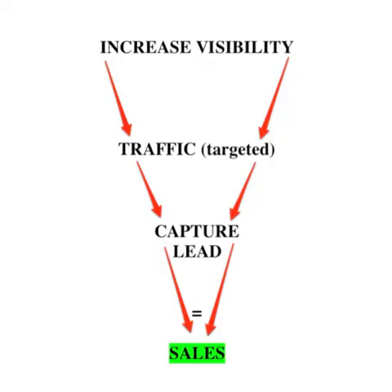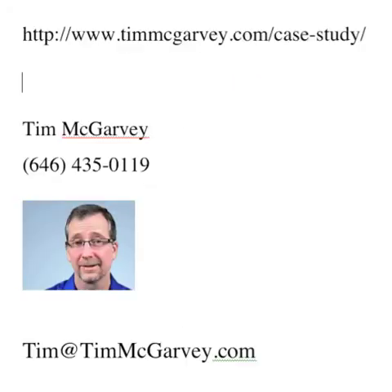This is about more than just generating traffic. You want to generate traffic that's going to come to your website, but ultimately you want to capture that traffic and convert it into a sale. Hey John, if you want to check out the case study, it's right here on my website. If you're on the website now, just go up to the top of the page and click on the page — it's titled Case Study. If you want to give me a call, my phone number is 646-435-0119, or you can send me an email at tim@timmcgarvey.com. Thanks for watching this video.